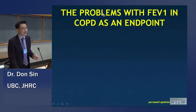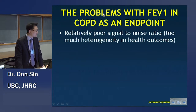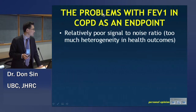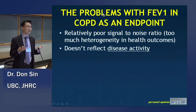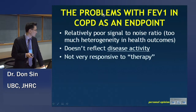There are fundamental problems with FEV1. It certainly has poor signal-to-noise ratio. At a population level, not a problem — if you have a big cohort, you'll get a signal. But at an individual level, there's tremendous individual heterogeneity in outcomes with the same degree of airflow limitation. And it doesn't really reflect disease activity, and I'll show you some examples of how FEV1 can be misleading in terms of disease activity.